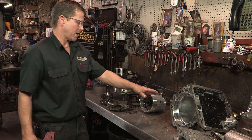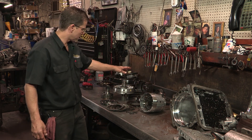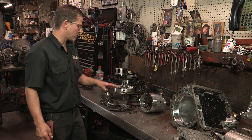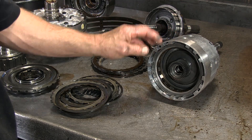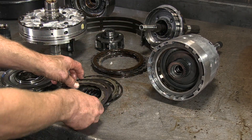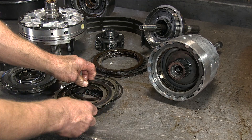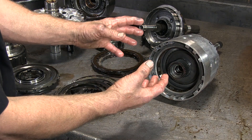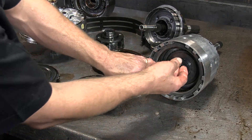These are all the parts that come out of an automatic transmission: the clutch drums, the planetaries, the pump, sprags — these are all the rotating parts of an automatic transmission. This is a clutch drum full of clutches. The clutches are friction and steel, and what happens is ATF fluid applies pressure to the pistons, which applies pressure to the clutches, which allows your car to make the shift.